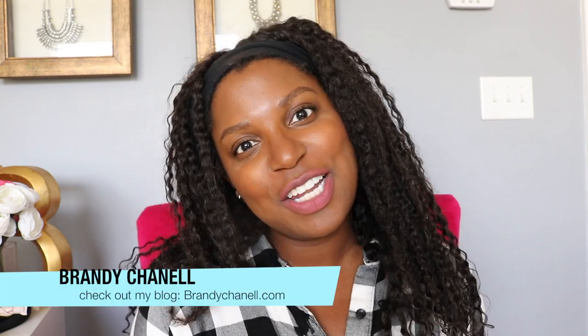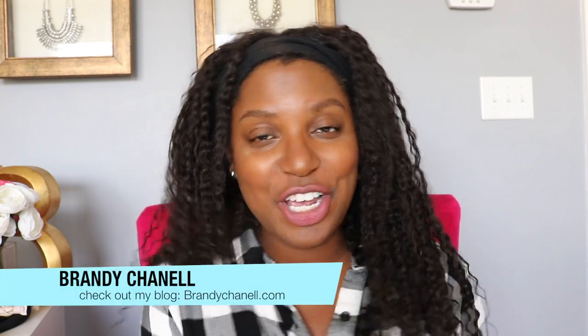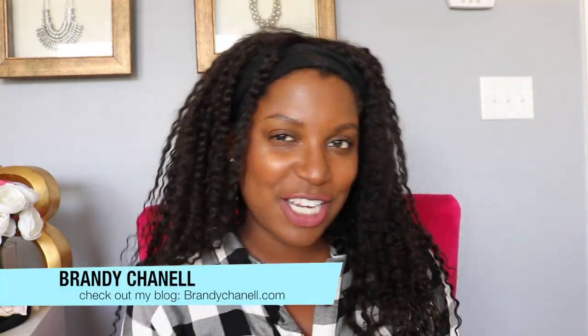Hey guys, what's up! It is Brandi Chanel. If you're new to my channel, on this channel we talk about everything from hair to fashion to beauty, lifestyle, and everyday living.